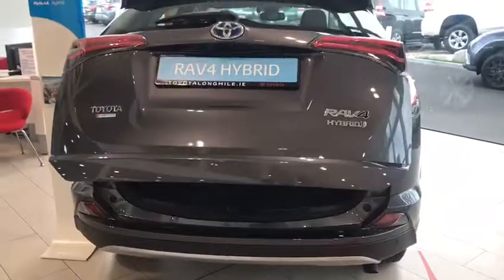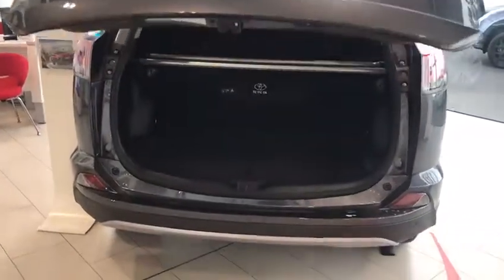This is your electric tailgate. Loads of room in your boot — it's here, you just press this and then your boot opens.